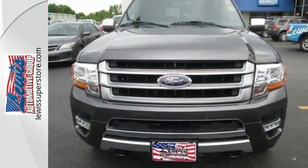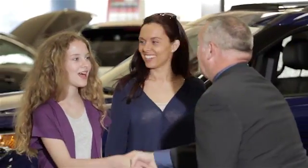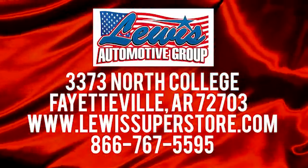Are you? Stop by for a test drive today. At Lewis Automotive Group, our friendly, skilled, and knowledgeable staff is here to help you find that new or quality used car you've been searching for. We are conveniently located at 3373 North College in Fayetteville, Arkansas.